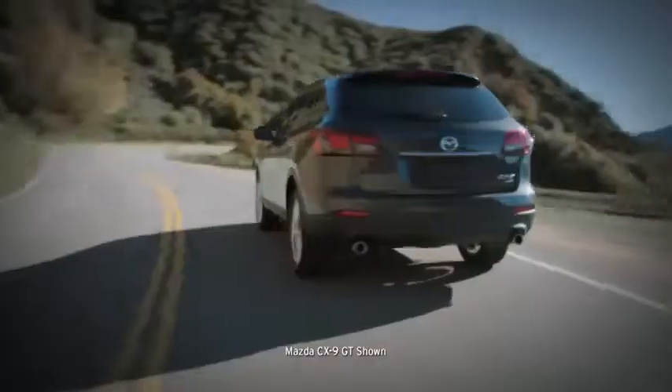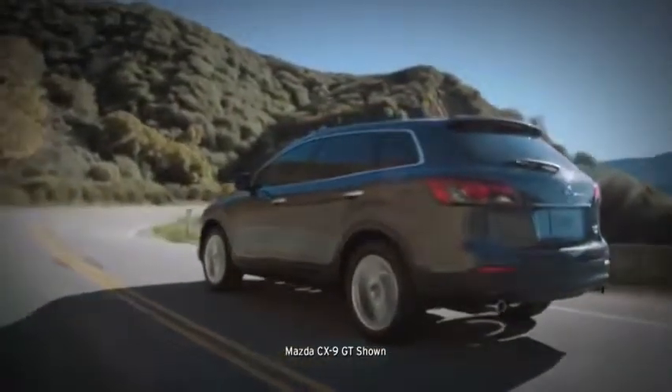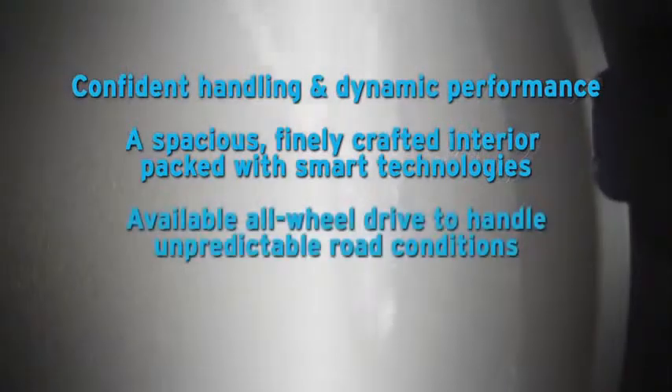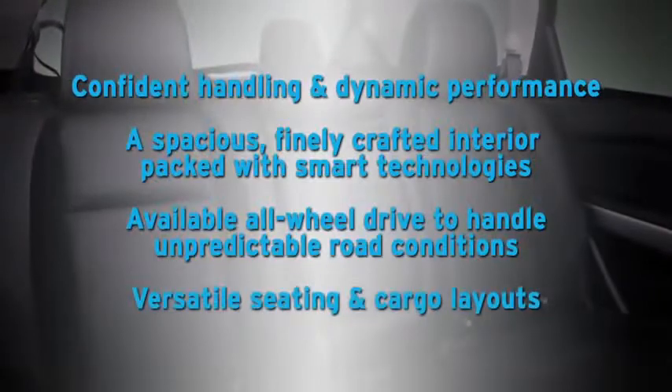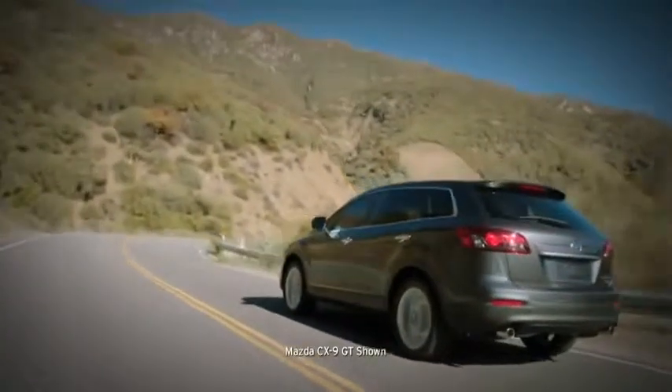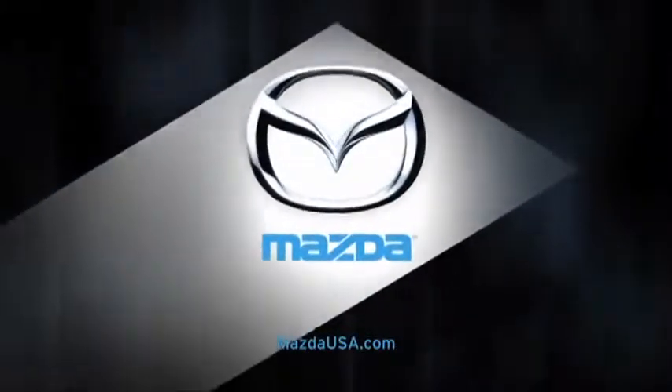Among seven-passenger SUVs, the new CX-9 is a true standout. For a surprisingly affordable price, it delivers competent handling and dynamic performance, a spacious finely crafted interior packed with smart technologies, available all-wheel drive to handle unpredictable road conditions, and versatile seating and cargo layouts. So get behind the wheel and experience the redesigned Mazda CX-9 for yourself.